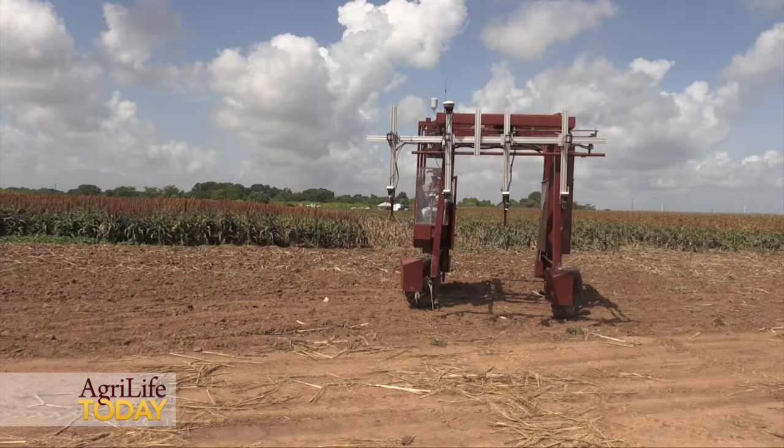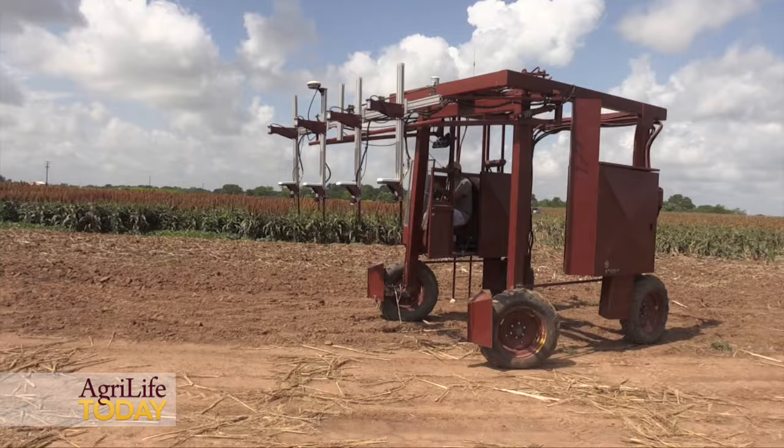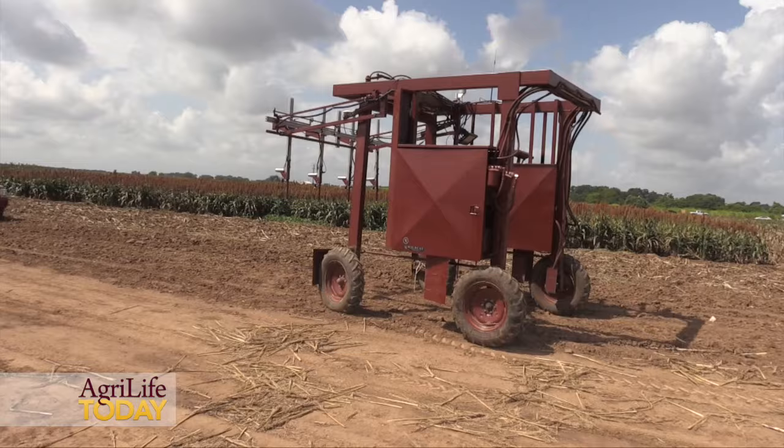This ground vehicle is going to be collecting, just in this 3.1 acre field, about 150 independent observations that will then get consolidated down to the 288 plots that are in it. And we'll be able to extrapolate these values from there.